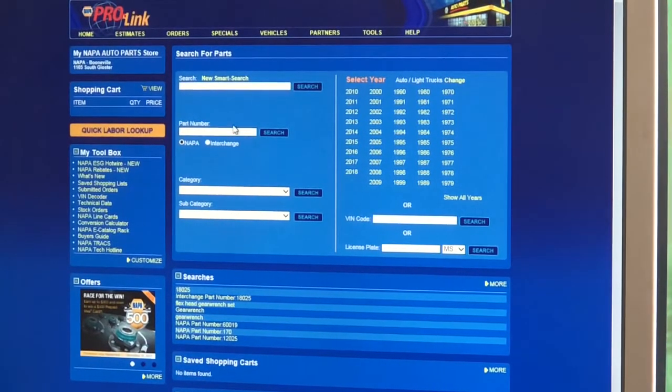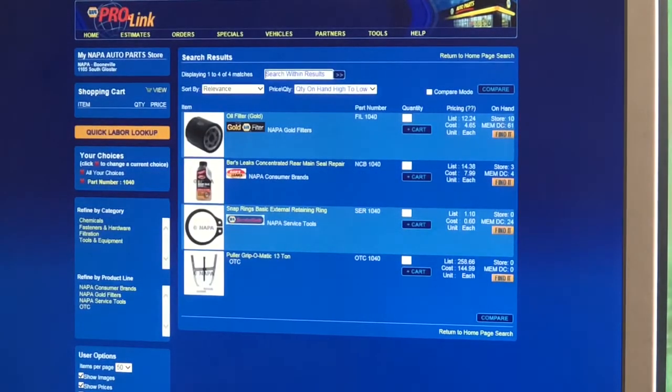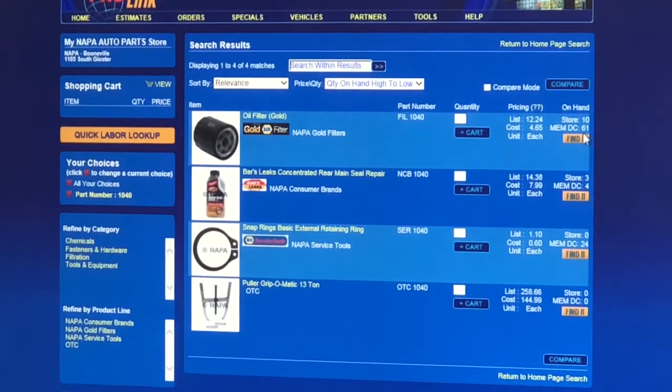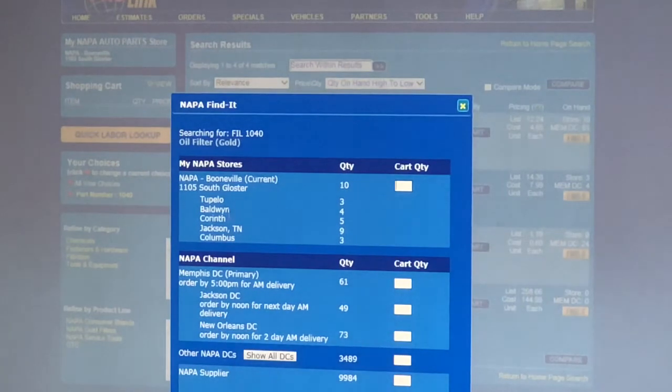So the feature he was talking about: if I put a part number in — I'll just go with my go-to 1040 oil filter — the first thing you're going to see is the quantity on hand at the Boonville store, which is his primary store, and then the Memphis distribution quantity on hand. We have a day shuttle that gets parts from them around 2 o'clock and also one for overnight delivery. This 'find it' button lets you click and see all seven stores and distribution centers that Clay can get delivery from.